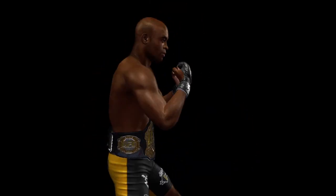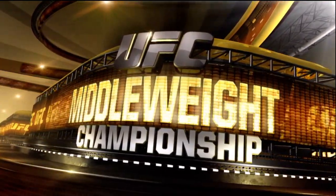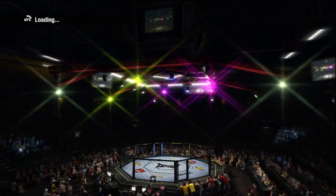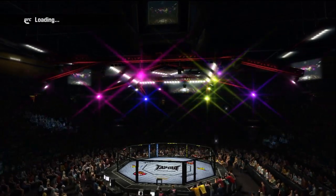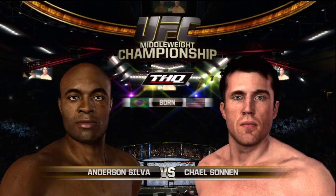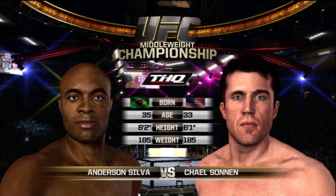I've trained very hard for this fight. He's a powerful, dangerous striker, but my biggest concern is putting on a good show for the fans.